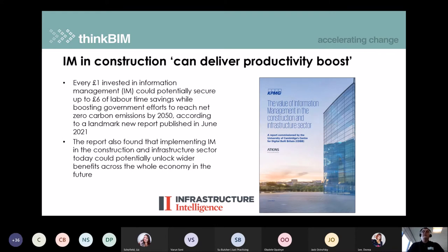Information management — a new buzz term appearing in construction — can deliver a productivity boost. This is a report from KPMG with some really big headline figures: for every £1 invested in information management, it could potentially secure up to £6 in labour saving times, while boosting efforts towards net zero carbon. A really powerful report with important information as to why information management matters so much.